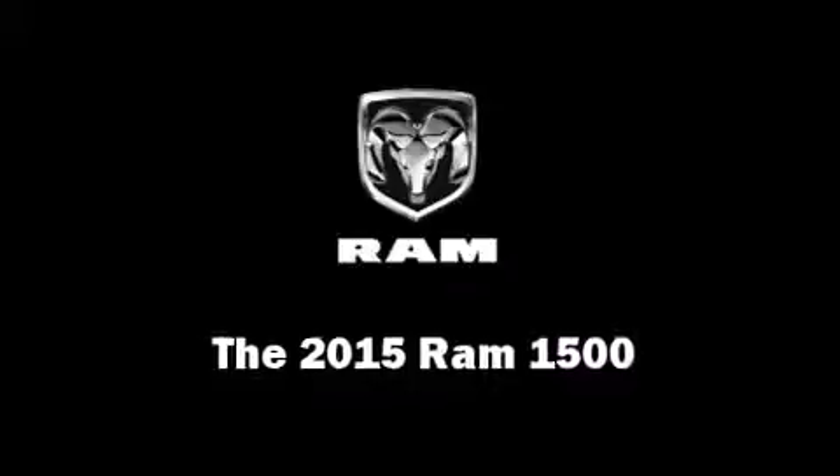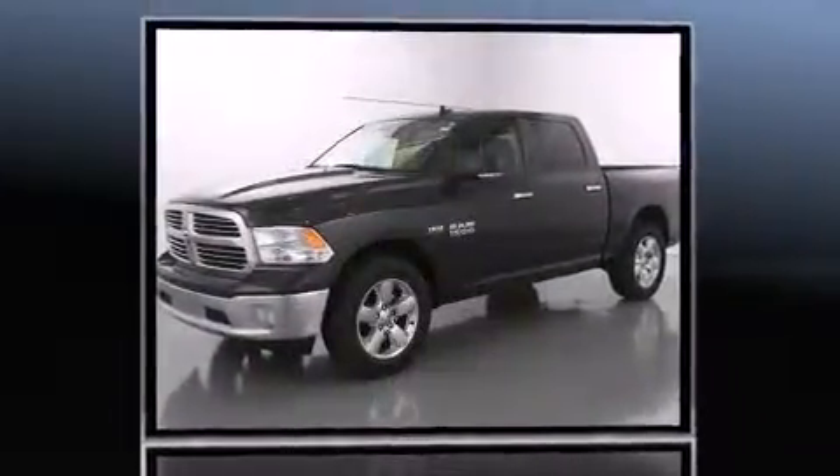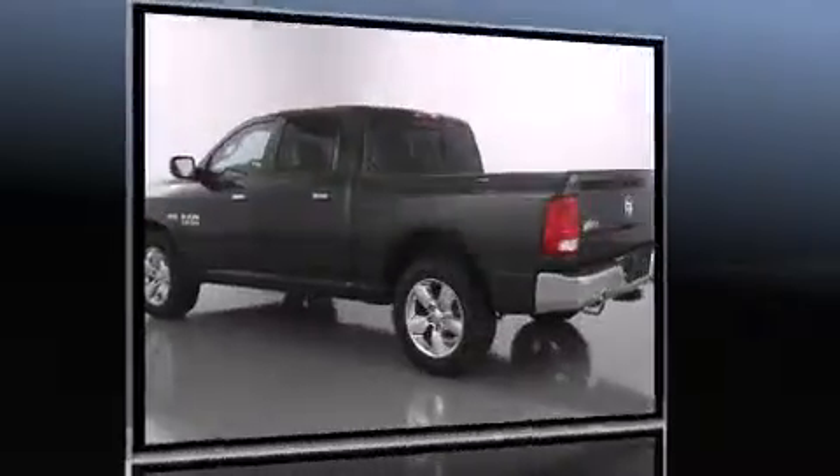This four-door, five-passenger truck is waiting for you to take home. Under the hood, you'll find an eight-cylinder engine with more than 350 horsepower. For added security, dynamic stability control supplements the drivetrain, and four-wheel drive allows you to go places you've only imagined.